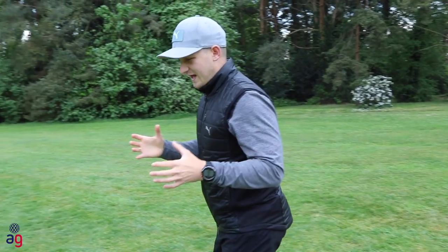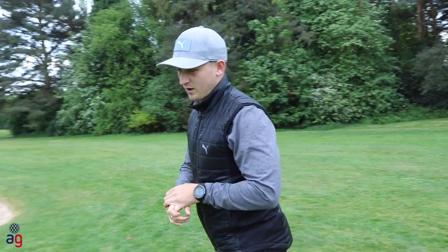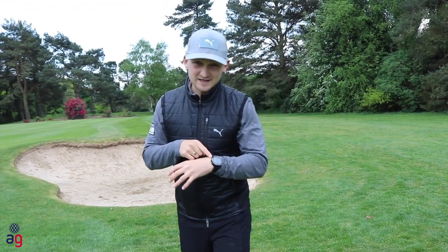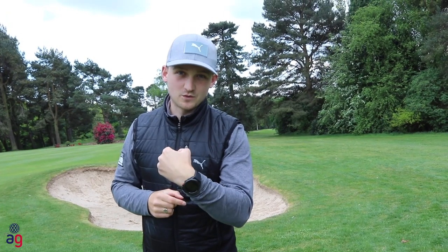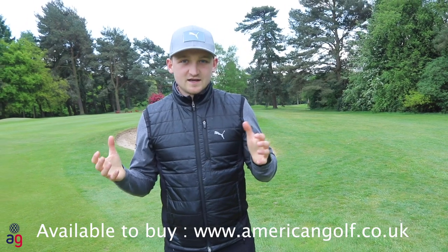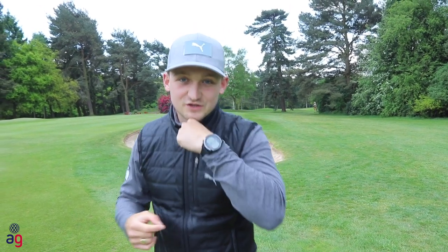If you're like me and always lose your wallet or forget it at the golf club or shops, you can even pay for things with your watch. As you can see, it's a pretty neat piece of kit.